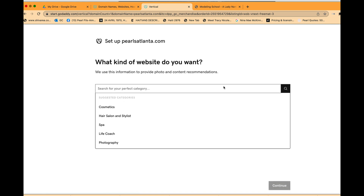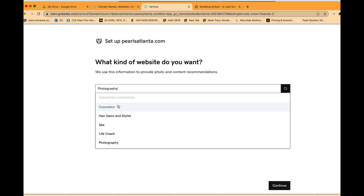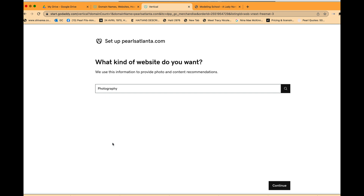It asks what kind of website I want. They give you options because they help you create a template based on your industry. I'm in education, but Pearls Atlanta will feature all of you, so I'm going to click Photography because I want a website that showcases a lot of pictures. You could also choose cosmetics, hair salon, spa, or life coaching, among others.